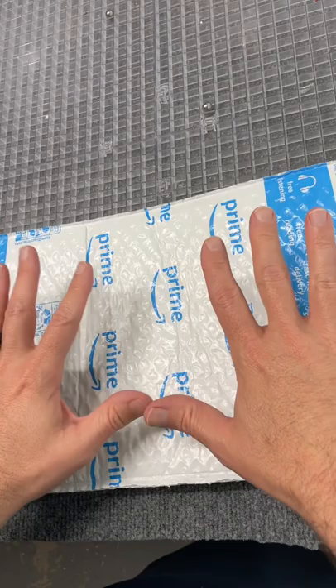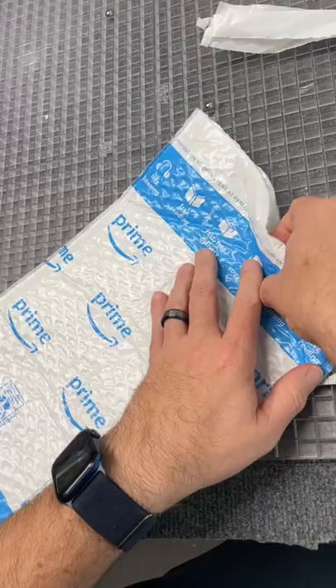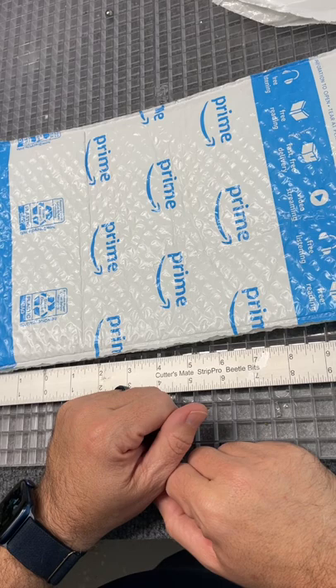I just had to show this because I thought you guys would find it very interesting. I ordered something to test for glass and I was very eager to try it out. It came today from Amazon and empty, totally empty. Amazon sent me an empty package. I could tell it was empty, so I thought I'd shoot a quick video.